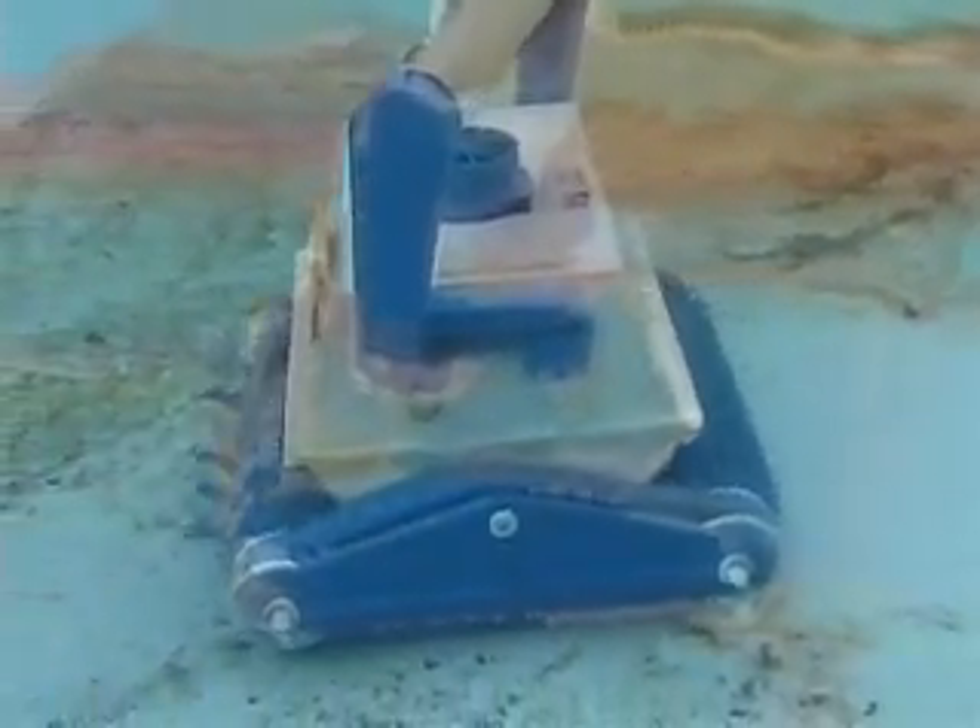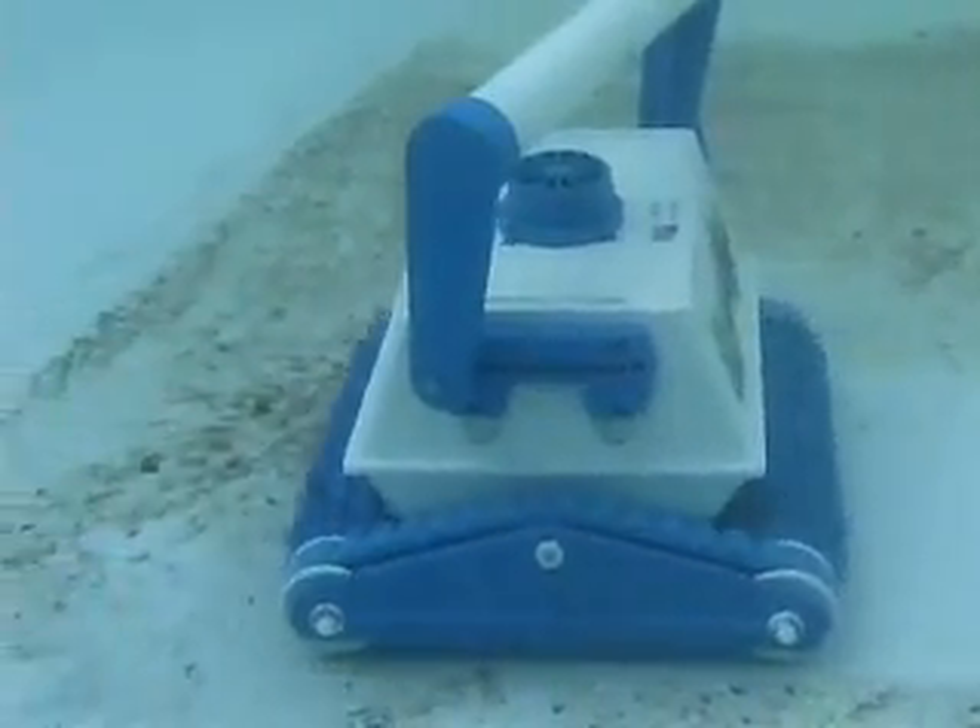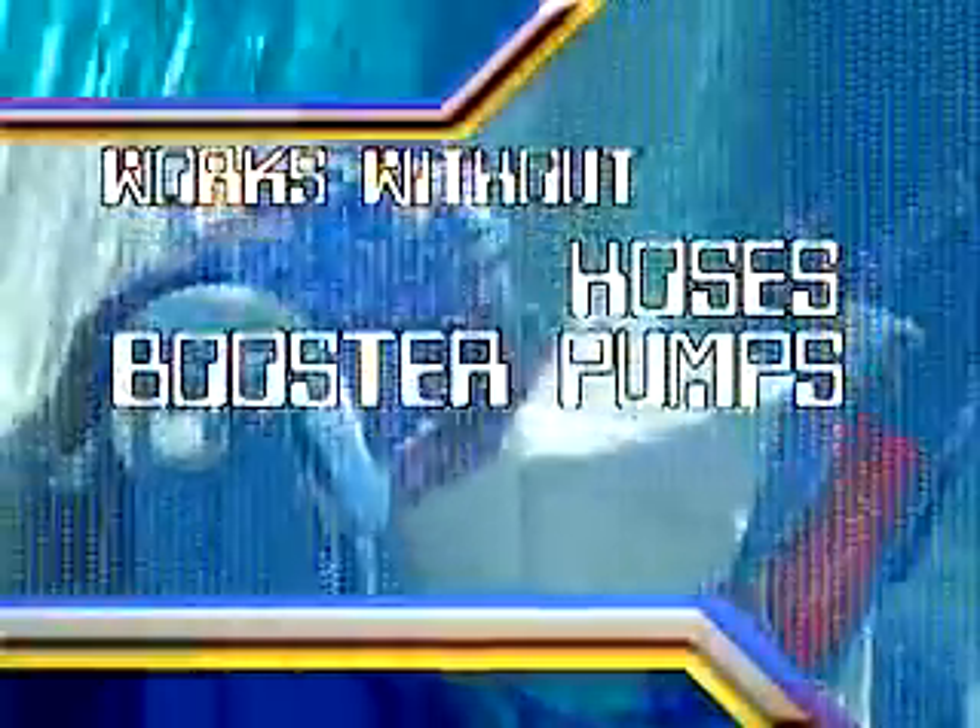Demand the cleanest and healthiest swimming pool water for your family and friends. The proven Aquabot robotic cleaner is the most powerful and efficient automatic cleaner available, working year after year independent of your pool filter, without any hoses, booster pumps, or installation. Aquabot is the best way to keep your pool maintenance free.